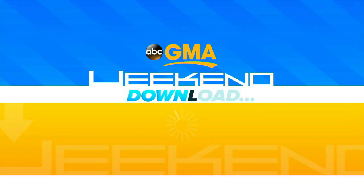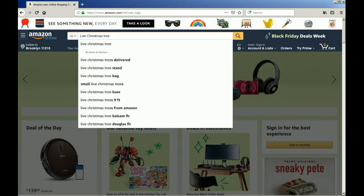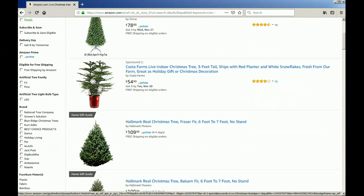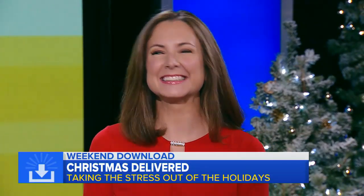Welcome back to GMA and today's Weekend Download — lowering the stress factor for Christmas. Amazon made big news when they announced that they would deliver live Christmas trees. So how else can you get Christmas delivered to your doorstep? Joining us now is GMA Lifestyle Editor and author of The Happiest Mommy You Know, Genevieve Shaw-Brown.